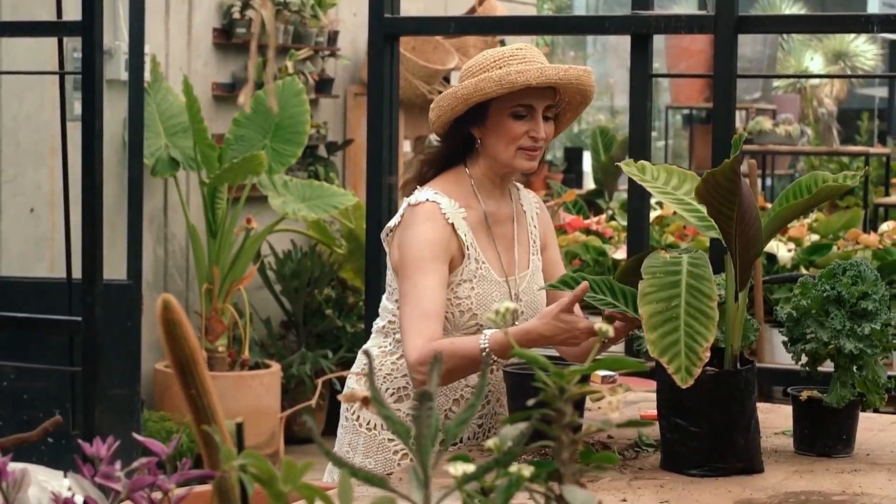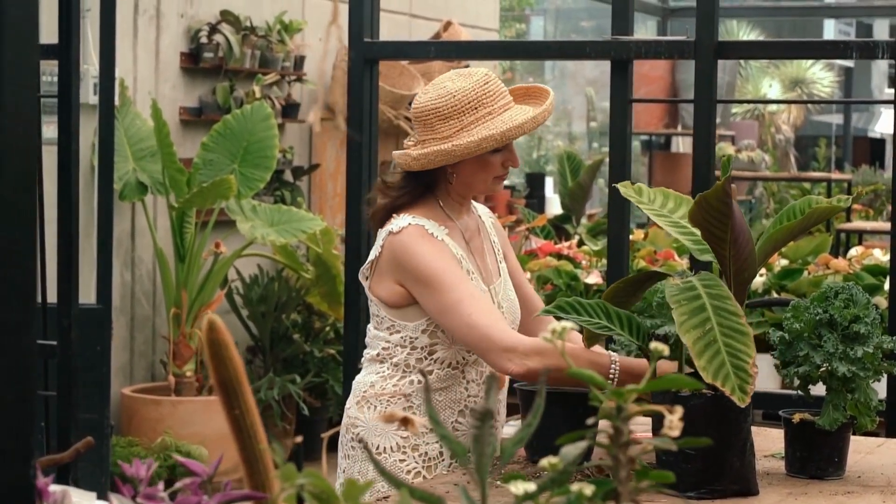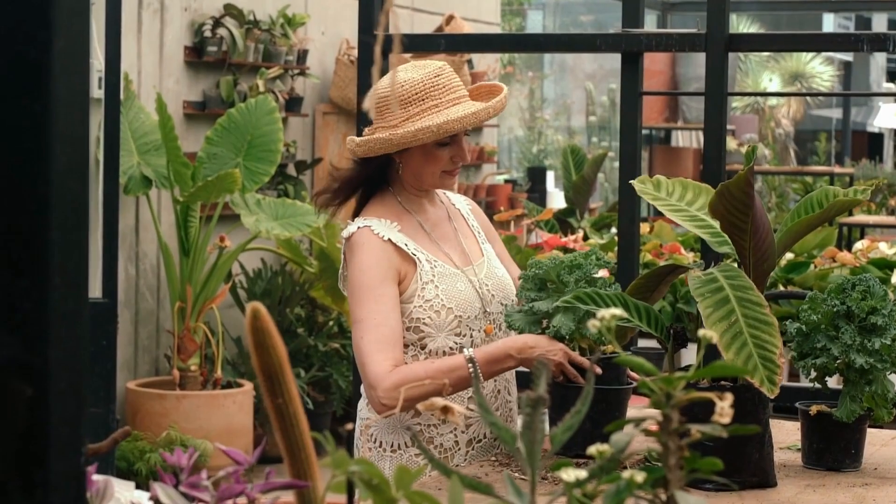If you've never tried it, create a composting box today and start collecting and composting organic waste. Your house plants will thank you.